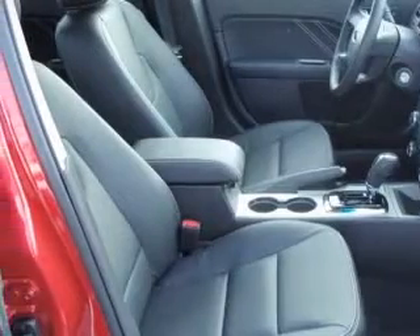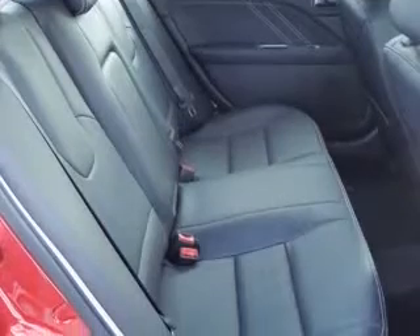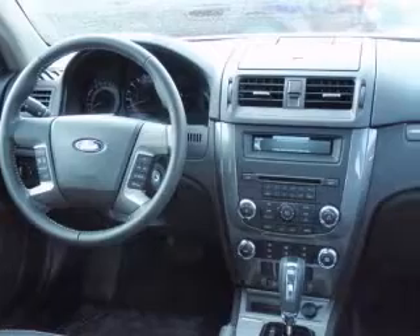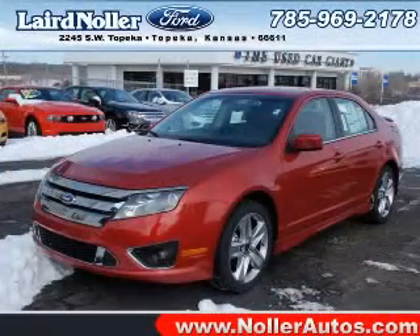4-wheel ABS brakes, 8-way power adjustable driver's seat, air conditioning, audio controls on steering wheel, Bluetooth, clock, in-radio, compass, cruise control. Contact our internet sales staff today to schedule an appointment.